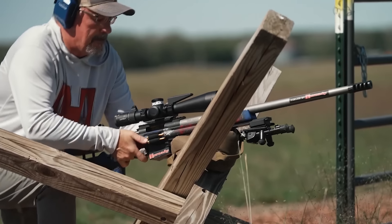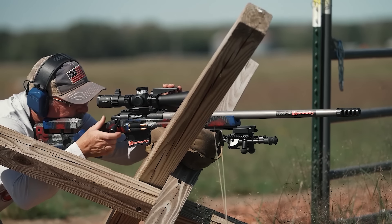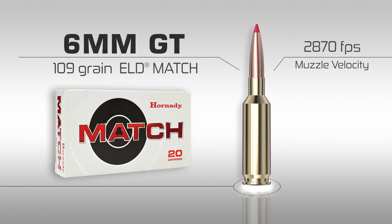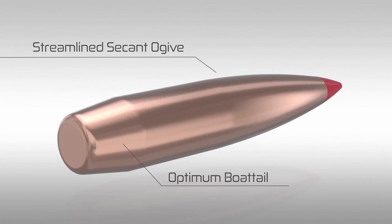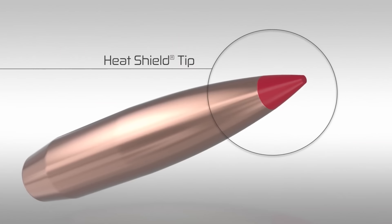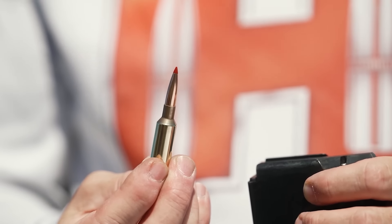If you're considering the 6mm GT, know that it's a bit of a newer cartridge, so factory ammo may not be as widely available as with some other calibers. But if you're open to reloading or sourcing from specialty shops, this cartridge is worth every bit of extra effort. The 6mm GT combines everything you could want in a long-range cartridge: precision, efficiency, and reliability. It's one of those rounds that feels like it was made with serious shooters in mind, and it's become a go-to in my arsenal.